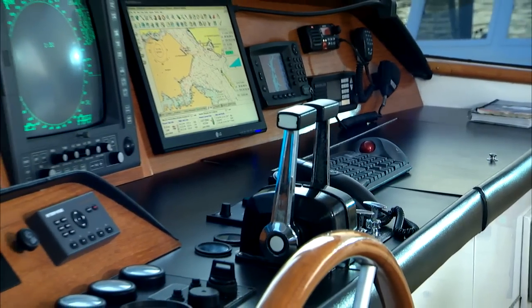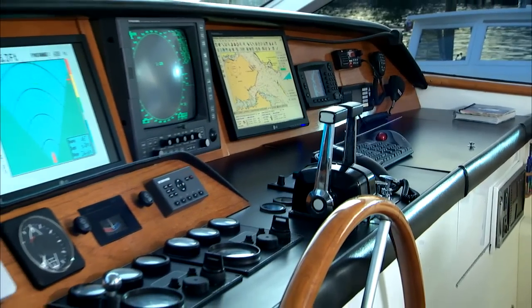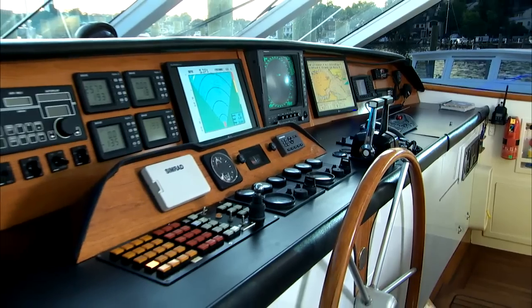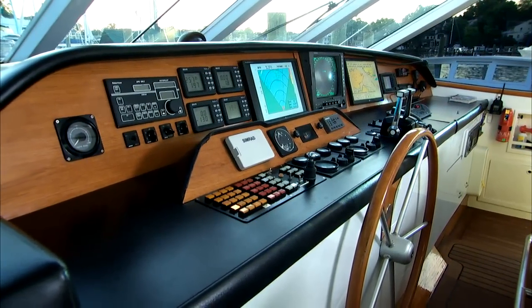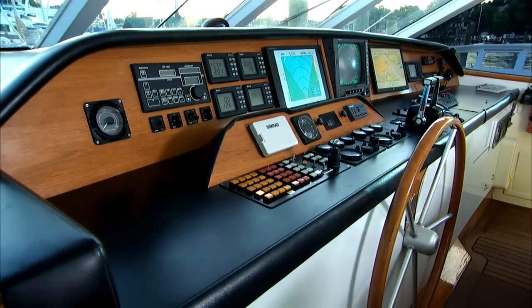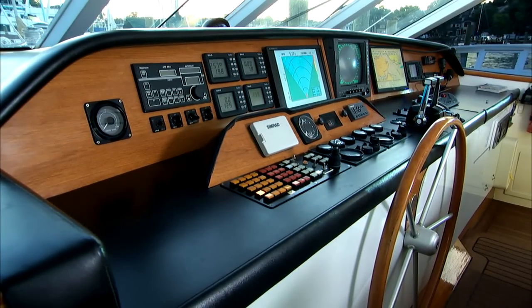The pilothouse helm station contains up-to-date electronics. Forward and sideward sonar was recently installed along with other upgrades. Her twin engines plus bow thruster make handling easy. The bow thruster is 75 horsepower with a new motor installed in New Zealand in 2009.